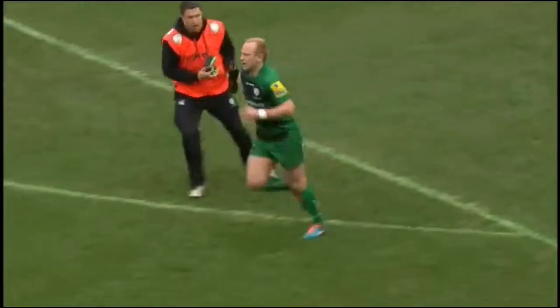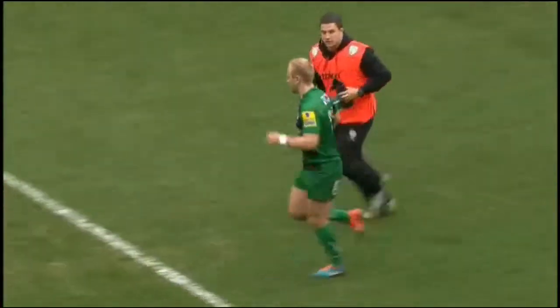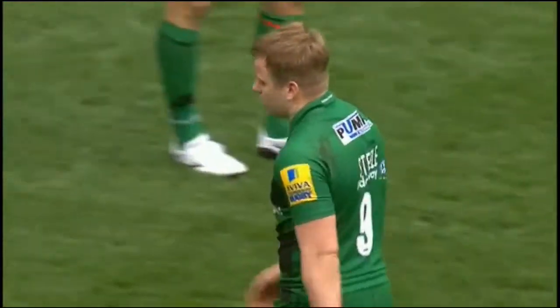Well, the kick to the corner worked. Gerrity with the straightforward conversion, and London Irish are playing all the rugby at the moment.